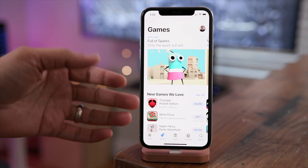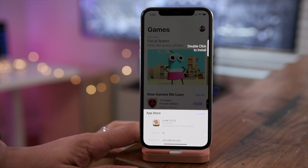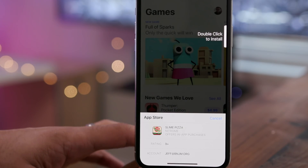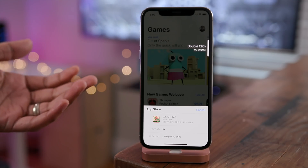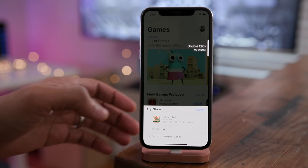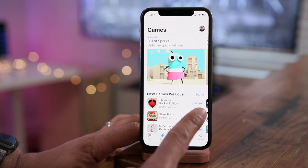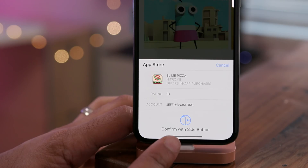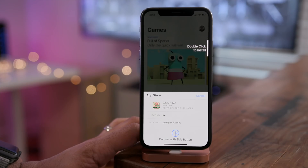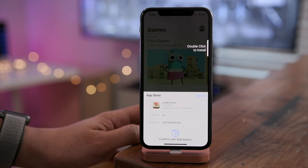Here's something in iOS 11.3 Beta 1 to make it easier to see how to go about purchasing apps. On the older version of iOS, you just see 'double click to install,' which is kind of ambiguous — it doesn't really tell you where to double click to install. On the new version of iOS 11.3 Developer Beta 1, you're going to notice a little glyph at the bottom of the screen that helps you appreciate how to confirm a purchase using the side button. It actually says 'Confirm with Side Button' as well, so it doesn't get any simpler than that.